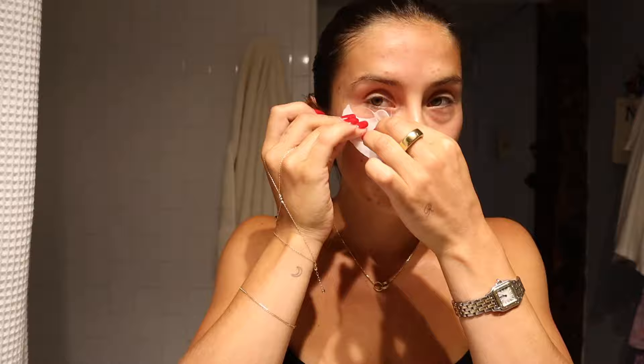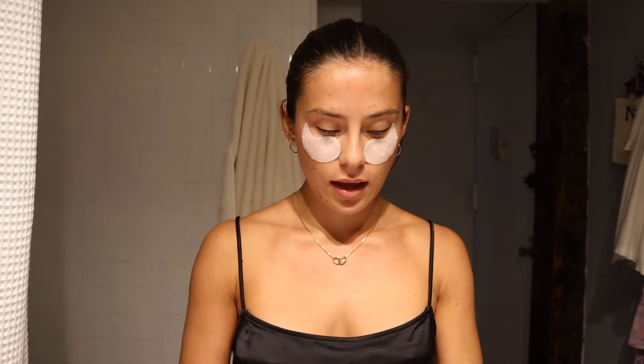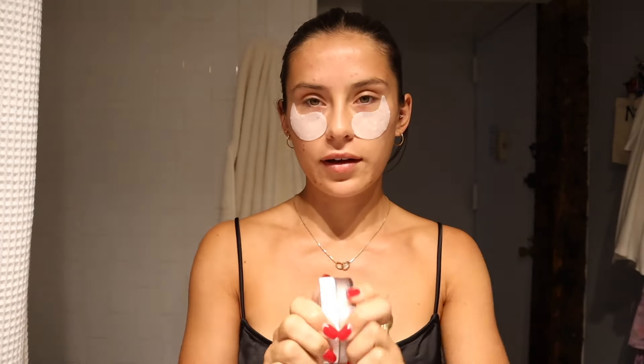Now that I've finished gua sha-ing, I look a little bit crazy. I'm going to go ahead and use my favorite new eye patches. The Peter Thomas Roth ones are the only other eye patches I religiously used. These are from Goop, and they are so lovely. I like how large they are on my face because I feel like they just target more of the puffiness that I get. These are called the Goop Jeans Lift and Depuff Eye Mask — so good. I just let these sit on my face until they dry out, and then I take the excess product and put it around my smile lines.